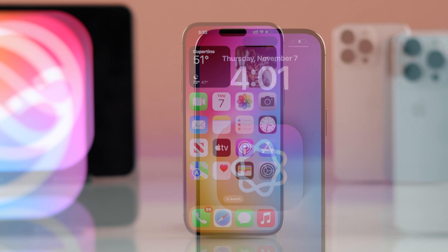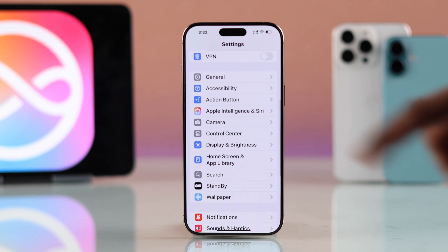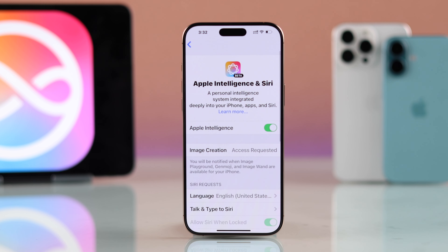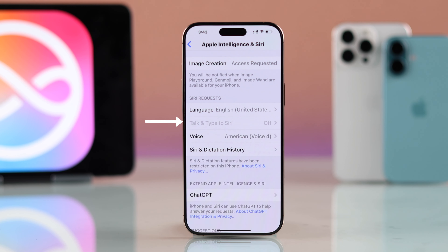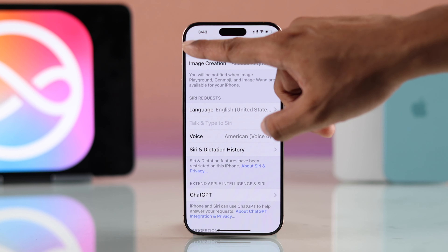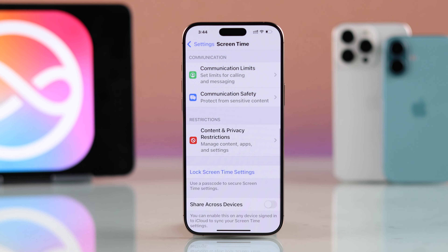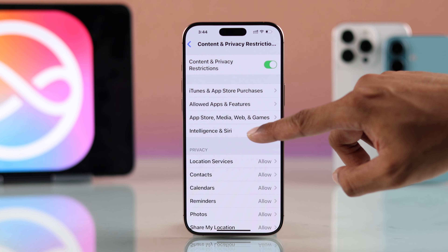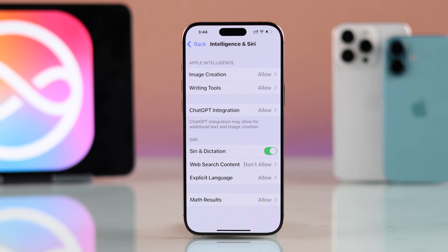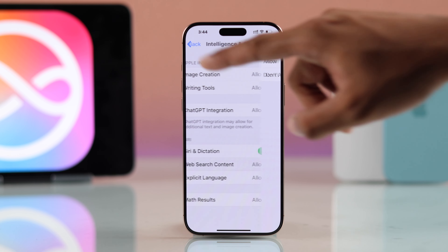If the problem persists, open Settings and go to Apple Intelligence and Siri, then go to Talk and Type to Siri. If it's grayed out, go back and go to Screen Time, scroll down and open Content and Privacy Restrictions, then go to Intelligence and Siri and make sure all of these are allowed. Now we can go back to Siri settings.